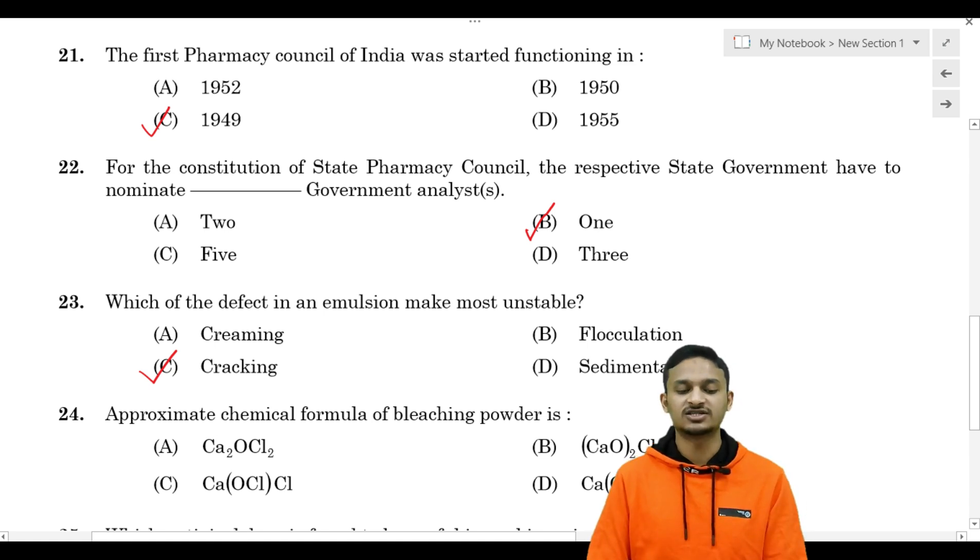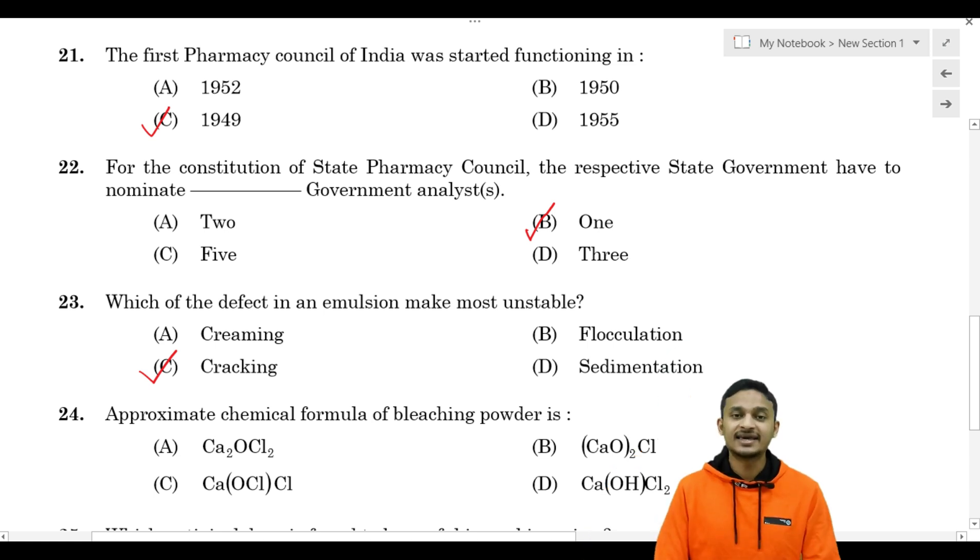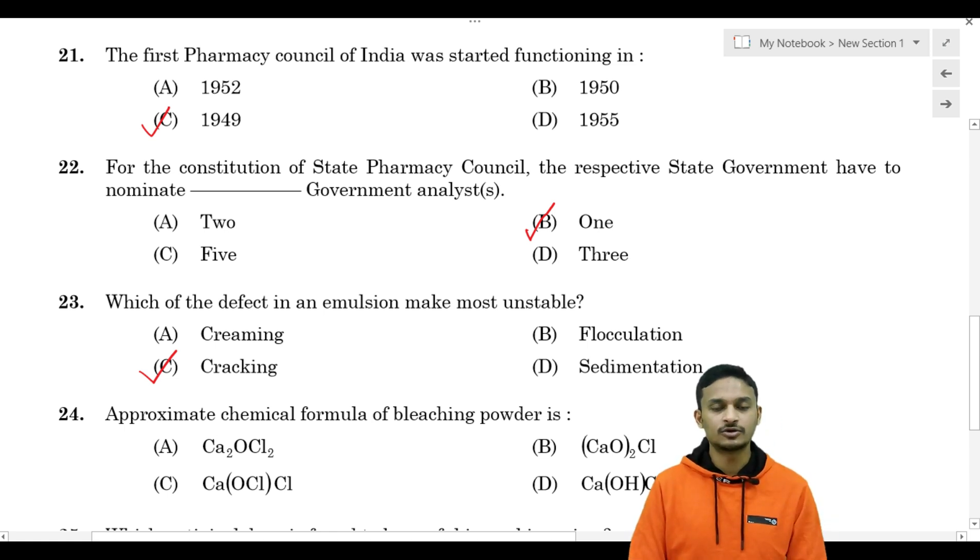Cracking is the most unstable emulsion defect. For creaming and flocculation, redispersion is possible by shaking. In flocculation, oil globules join to form floccules but can be redispersed. Cracking is irreversible.